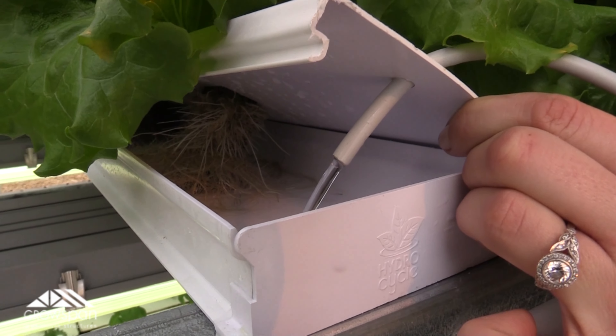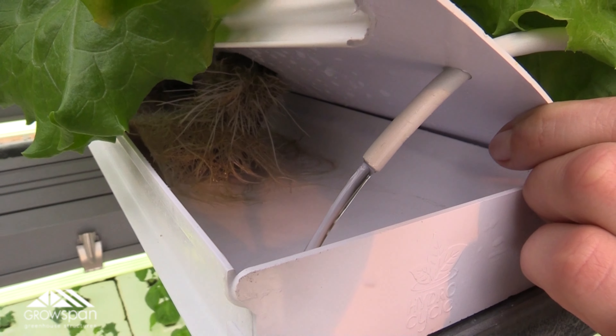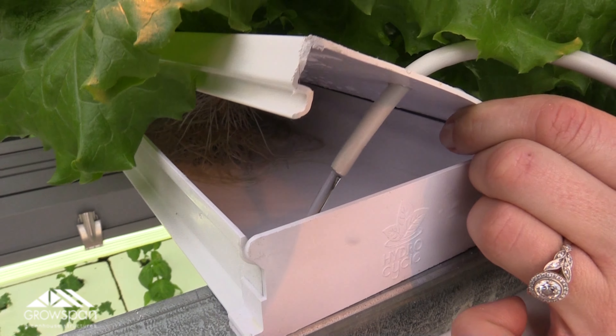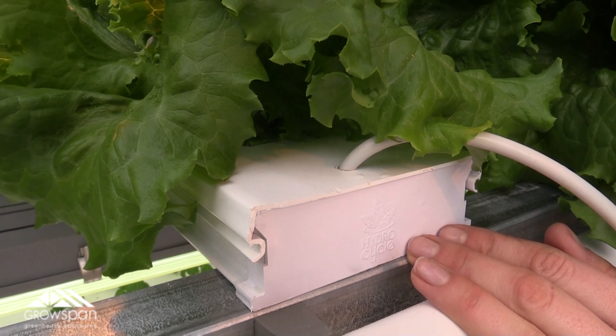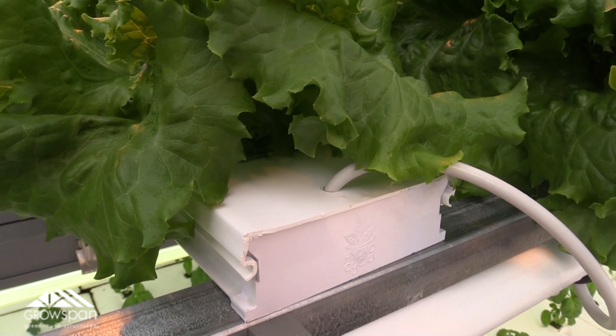These channels are engineered to give the roots an adequate airflow and water distribution. The easy snap-on lids make it incredibly convenient to clean and sanitize the channels after each harvest, ensuring that the next round of transplants have a nice and healthy environment to thrive.